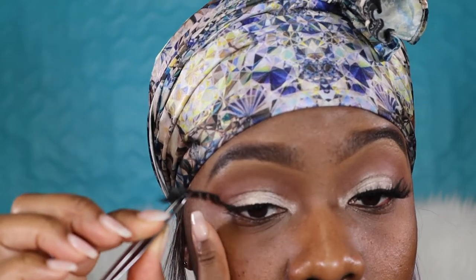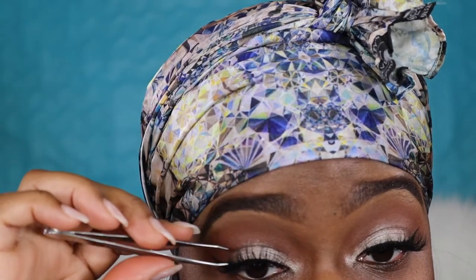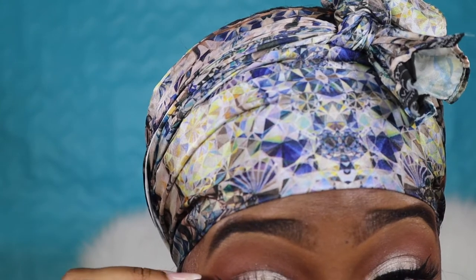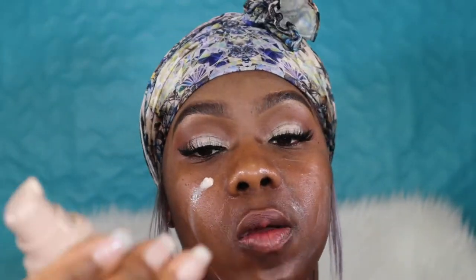I already got one lash on, and you already know these are lashes from my company, Lash by Libby. This is the fan favorite pair. If you like this pair, you might want to comment down below and say 'bring fan favorite back,' because I don't know if the fan favorite will be back in 2019.